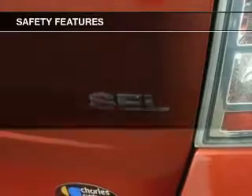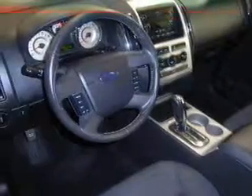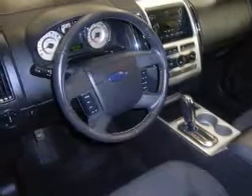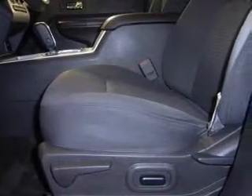An MP3 player is also included. Safety was made a priority with these features: curtain head airbags, side airbags, independent suspension, traction control, stability control, a passenger airbag, low tire pressure warning, front ventilated disc brakes, and anti-lock brakes.